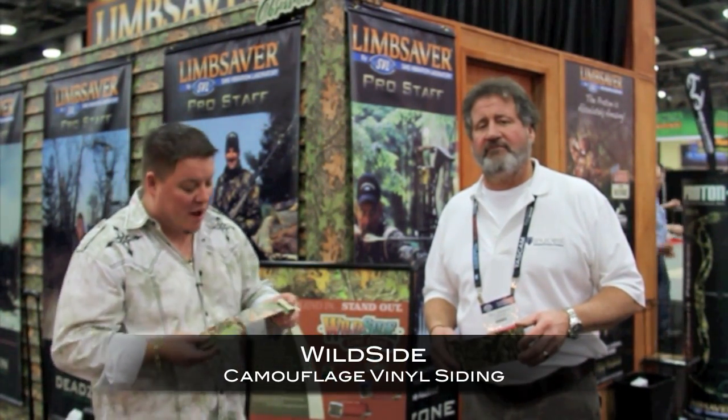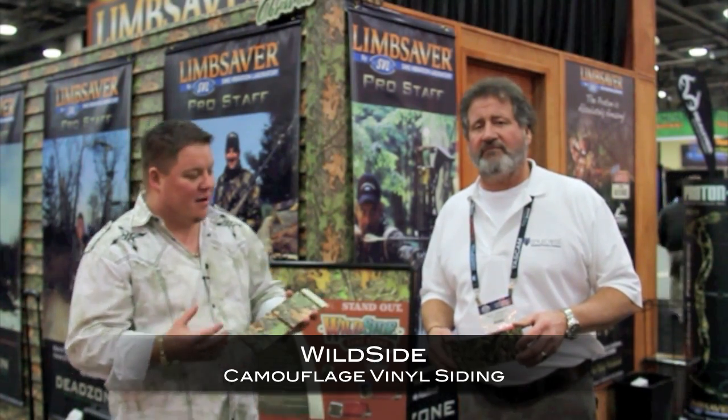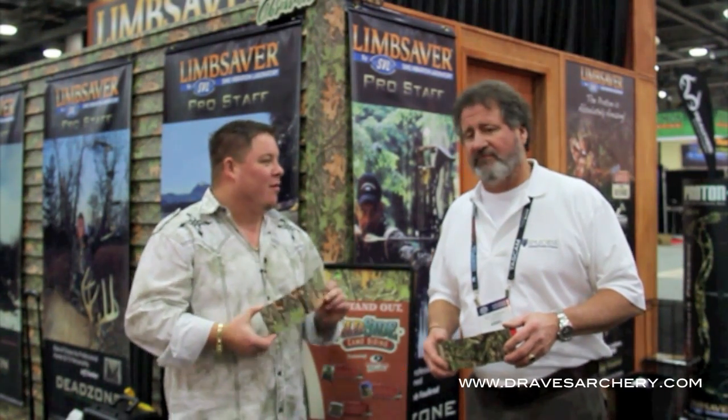Here we are at Draves Archery, dravesarchery.com. I'm here with Rudy and a company called WildSight, and guys, wild it is. This is a very neat and innovative product. Can you explain a little bit what the features of this are, besides it being a piece of camo — what is it?